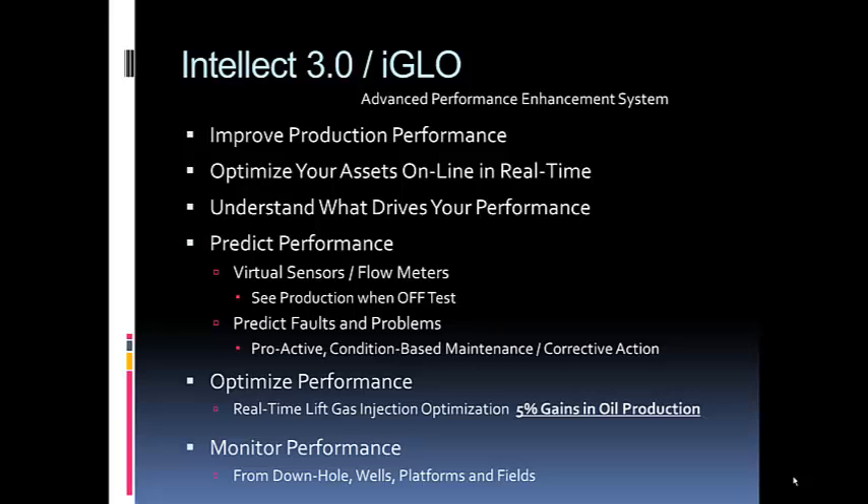When you go through this process, you get a better understanding of what drives your performance. What are those key factors? Are they ones in your control, and what can you do with those to improve your performance? Once we have that, we're able to predict your performance using virtual sensors or virtual flow meters, and also to identify faults and problems.